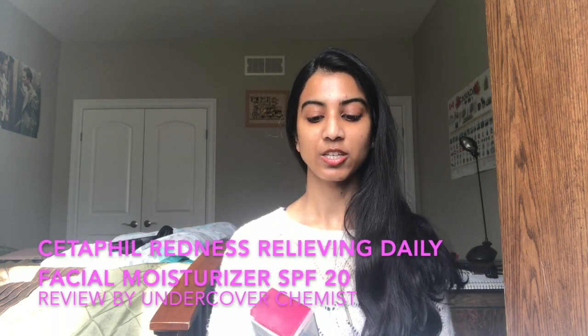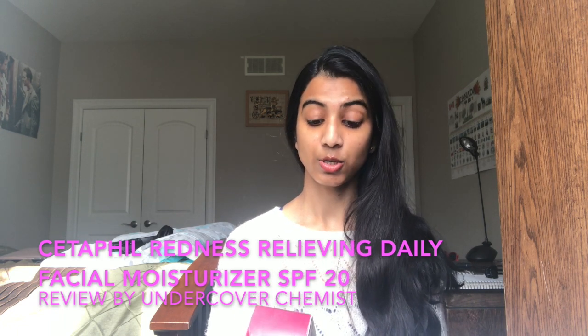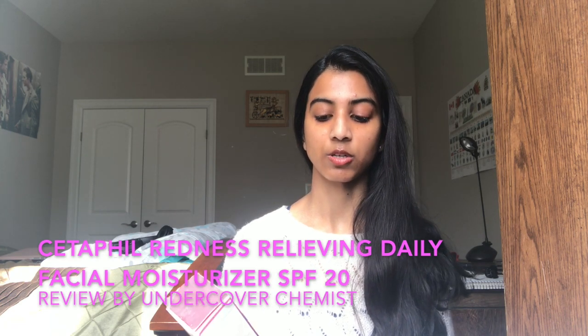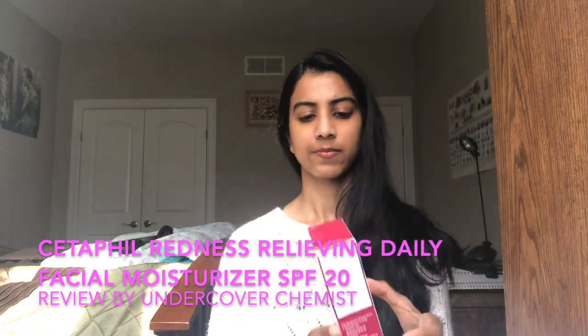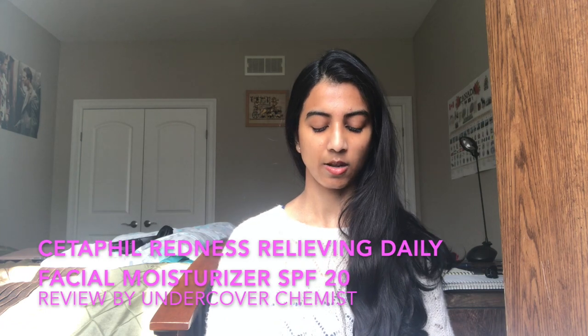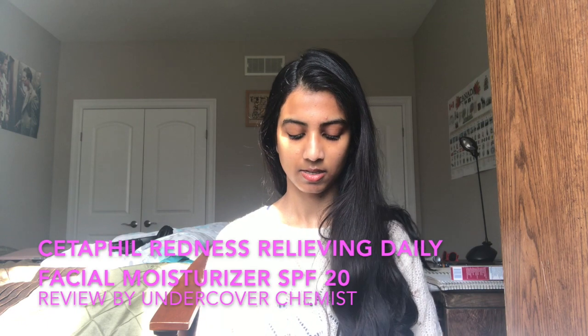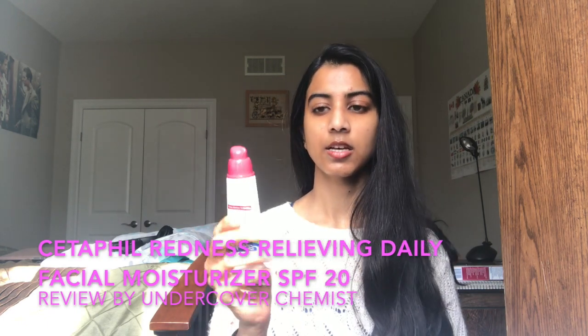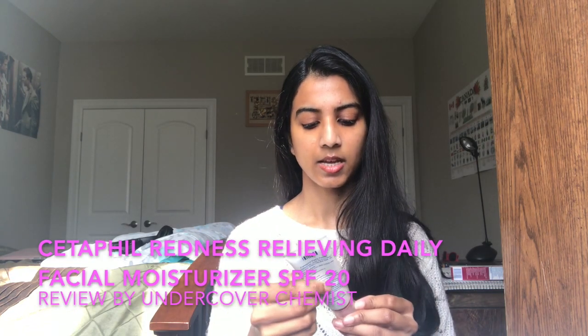Hi YouTube, today I'm going to be talking about Cetaphil's Redness Relieving Daily Moisturizer with SPF 20 broad spectrum. This is a tinted version. This is what the box looks like. The tube contains 50 mils of product and it has 10.1% titanium dioxide and 7.8% zinc oxide.